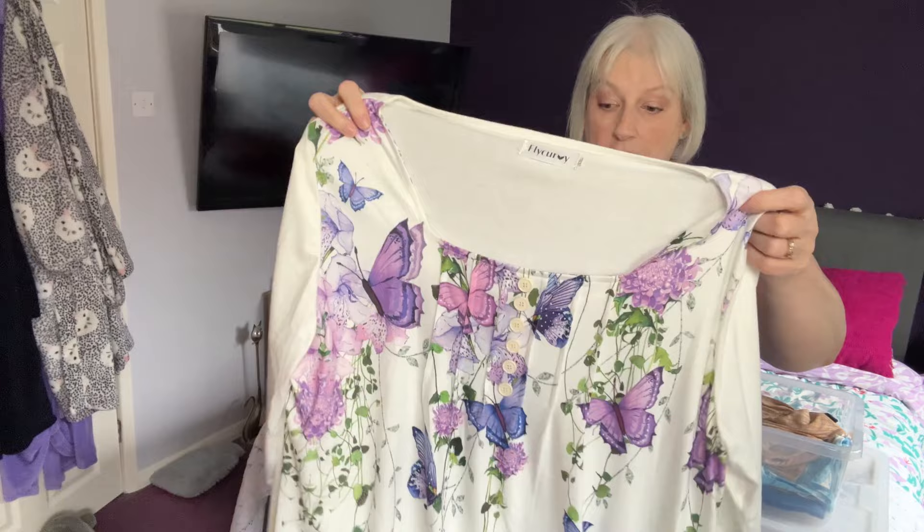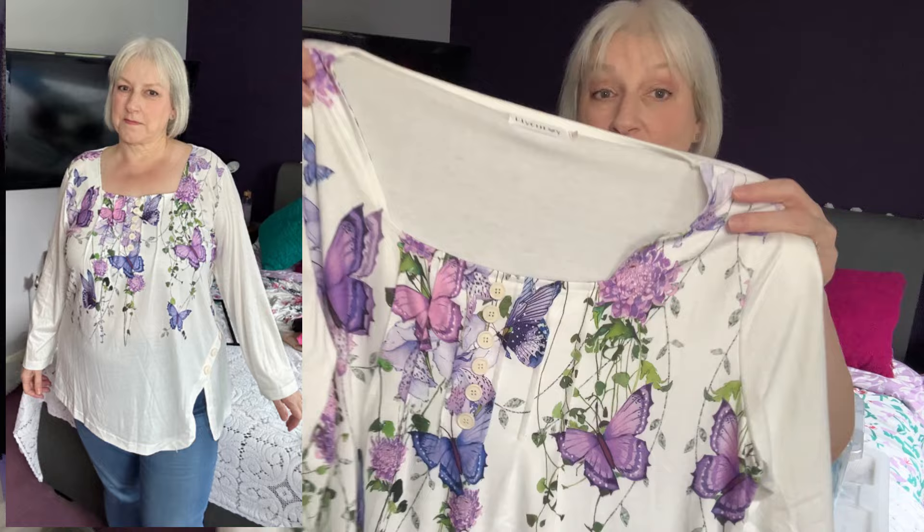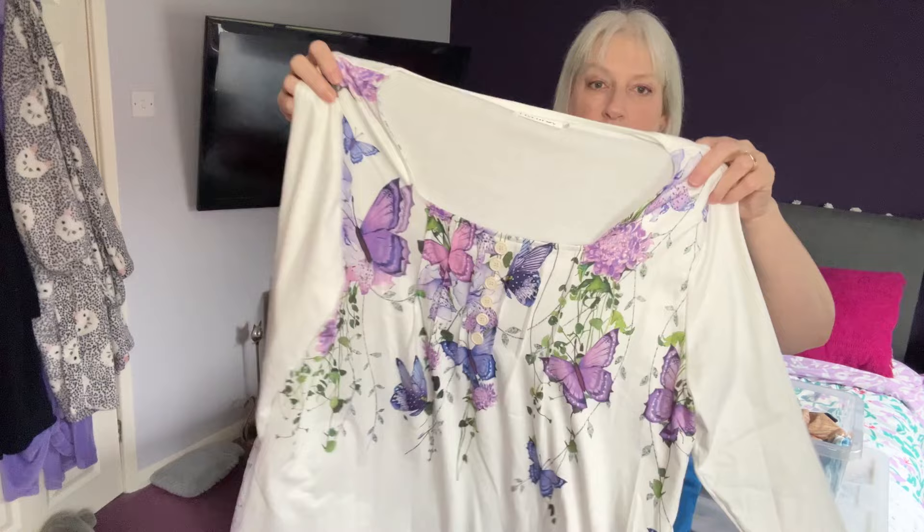This is a top I also got from Fly Curvy, probably a couple of years ago now, and I just love this top. It is so pretty and it just says spring to me. I can't remember why I haven't worn it — I don't know whether the sleeves were too long or it looked a little bit big on me. So that's another one for the try-it-on pile.